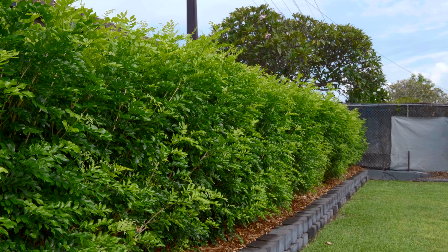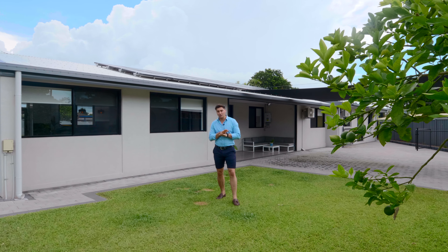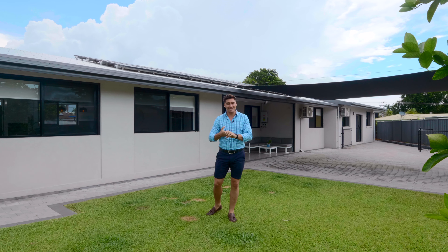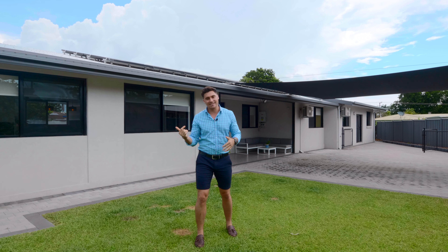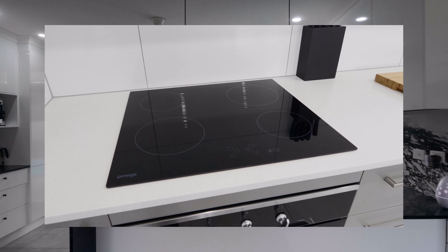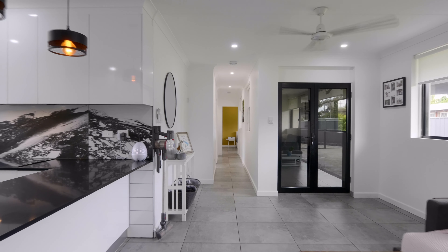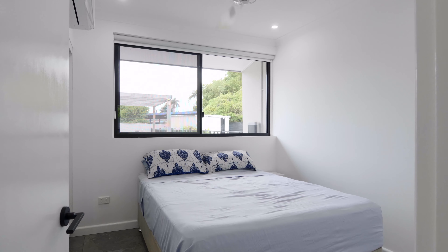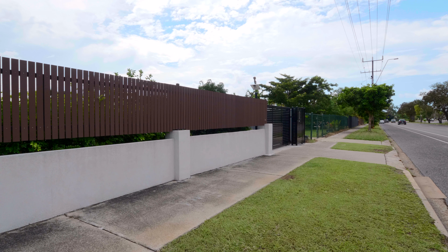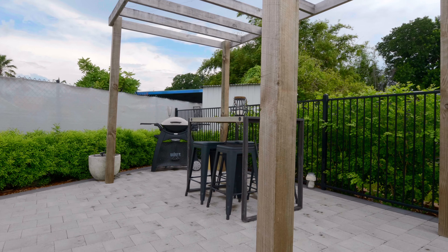Hi everyone, Jacob here at Real Estate Central. Welcome to 59 Rothdale Road here in Jinglele. This is a four-bedroom home that leaves no stone unturned — completely renovated. You've got solar, an inbuilt granny flat that is separately metered. So much to love about this one. Let's go inside and check it out.